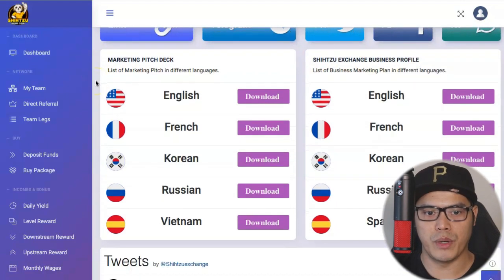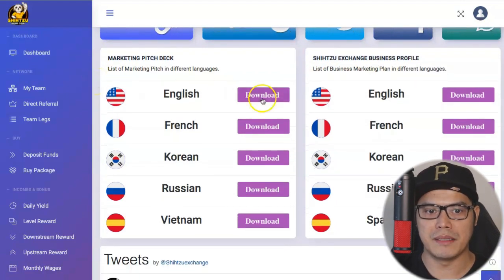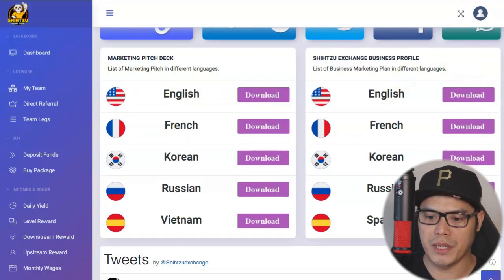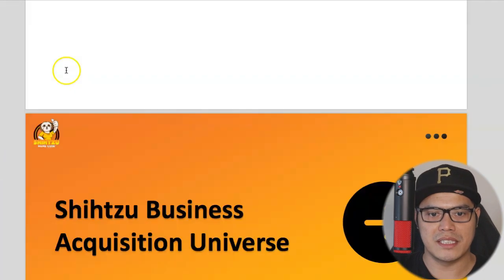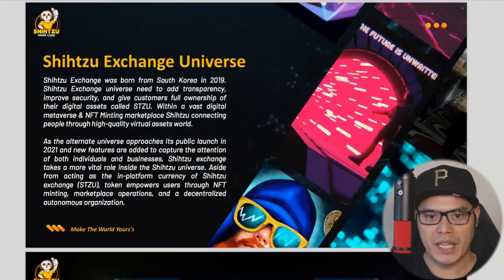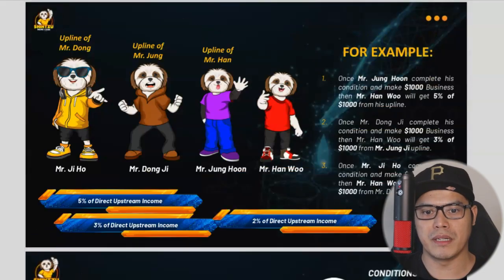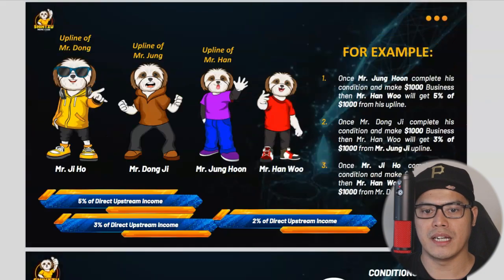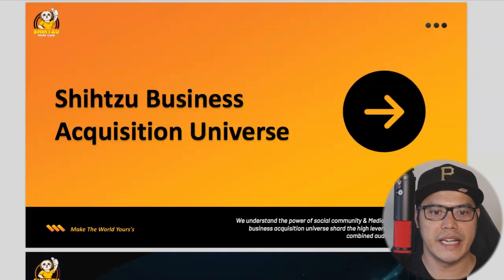One of the good things is that you can download the marketing deck and the business profile to get more information about this program. You can see the compensation plan, which I already covered in my separate video. In full transparency, they've provided all this information for all their investors and affiliates.